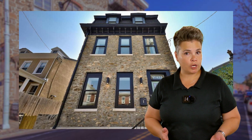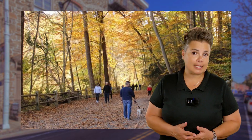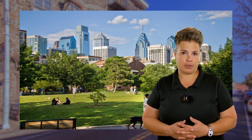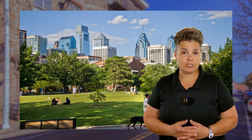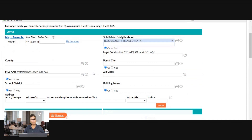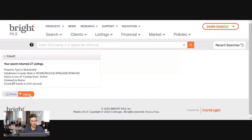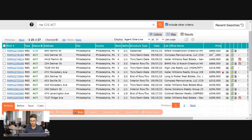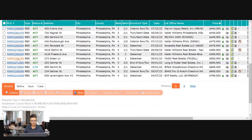Next up is Roxborough, a historic neighborhood in the northwest section of Philadelphia. Roxborough is known for its tree-lined streets, Victorian-style homes, and proximity to Wissahickon Valley Park. The neighborhood is home to a variety of restaurants, shops, and businesses. Residents love walking or biking along the Schuylkill River Trail or through Wissahickon Valley Park, visiting the Roxborough Art Center, and shopping and dining on Ridge Avenue. There are 27 properties available here.